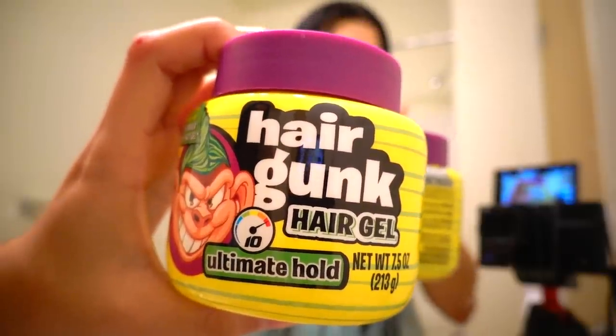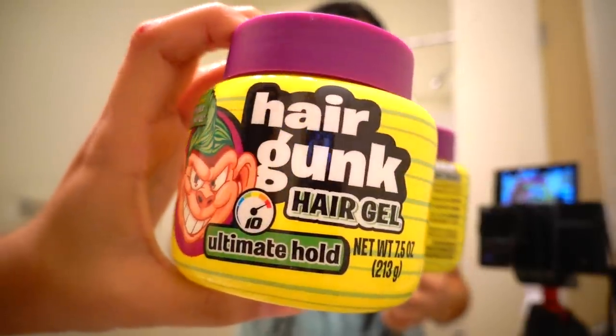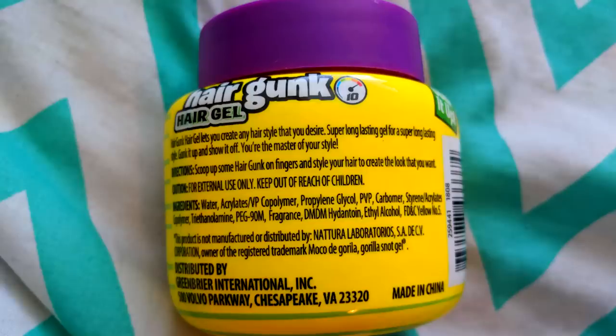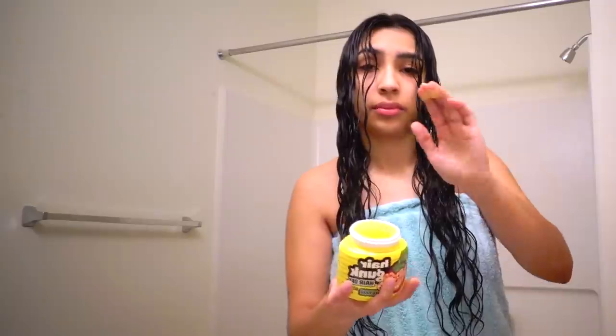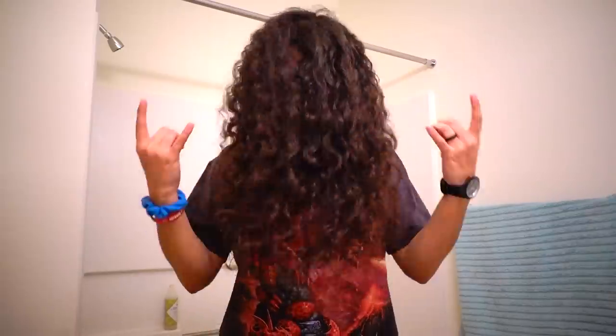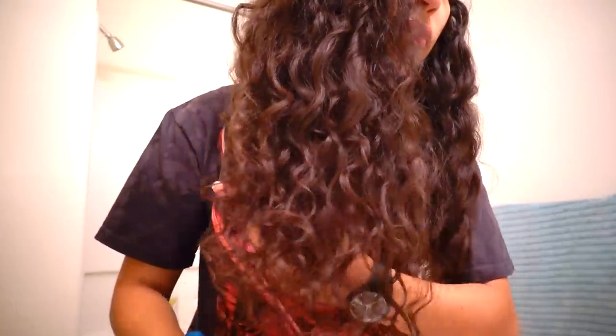Lastly I used the Hair Gunk Hair Gel — I grabbed it because it made me laugh since it's a bootleg version of Moco de Gorila, a hispanic gel. There are no natural extracts and no silicones that I can see. The consistency is pretty thick — I shook the jar and nothing came out. It smells really good, like pineapple. Honestly all of these products had a very pleasant smell. I grabbed a little bit of gel, smoothed it over my hair, and scrunched it into my ends. After styling I tried plopping my hair with a wig cap like I always do, but for some reason it just wasn't working out, so I just air dried.